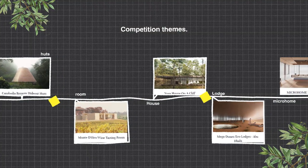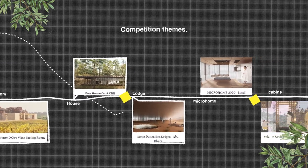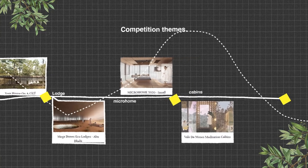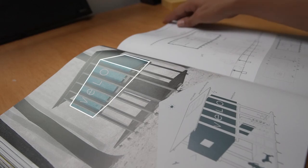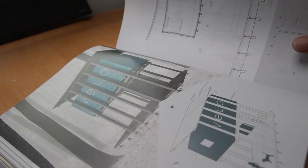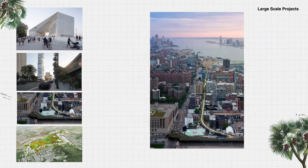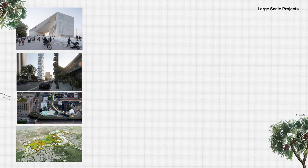In the last few years, many competitions have geared towards small-scale architecture — from cabins, houses, to sleep pods and observation towers. We are used to wanting to design big projects: skyscrapers, highlines, master plans, and gigantic cultural centers.